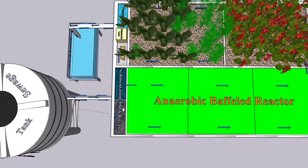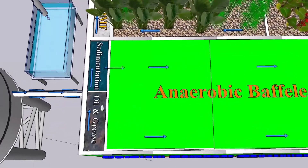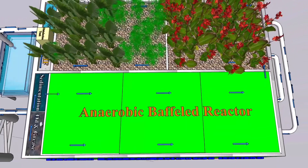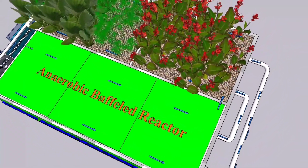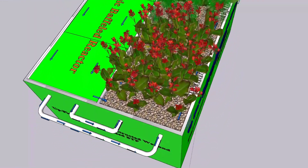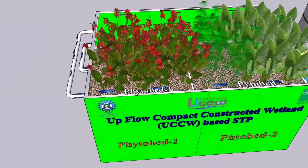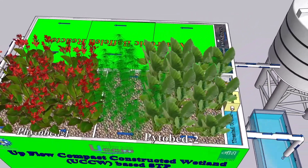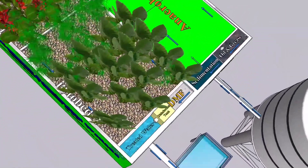Most low-cost sewage treatment units are often associated with large footprint areas or low treatment efficiency. UCCW-based STP works on the principle of vertical upflow constructed wetland, which ensures maximum contact of wastewater with the media and plant roots as it moves upward through a series of treatment units.